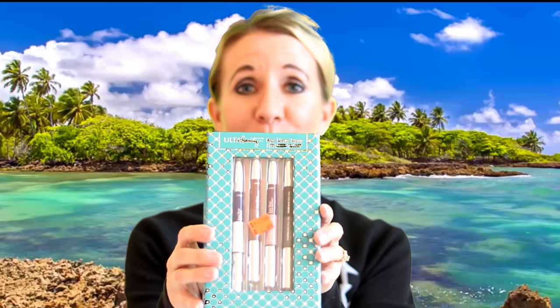Next I got these really cool double-ended eyeliner pencils. I love different colored eyeliners and it's always hard to find nice quality ones — these are amazing quality. They are a $32 value and I got them for four dollars and 99 cents plus tax.